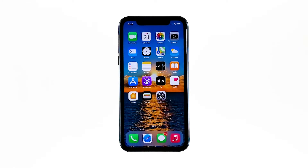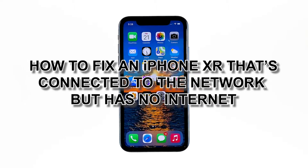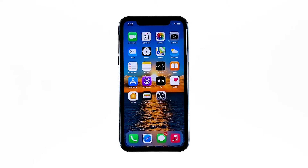In this video, I will be showing you how to fix an iPhone XR that's connected to the network but has no internet. Just because your iPhone doesn't have an internet connection does not mean it has a problem — it's always possible that the issue is with your network device, so you need to troubleshoot your router for this problem.